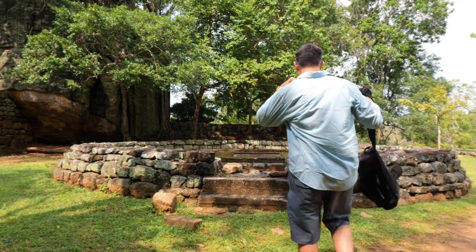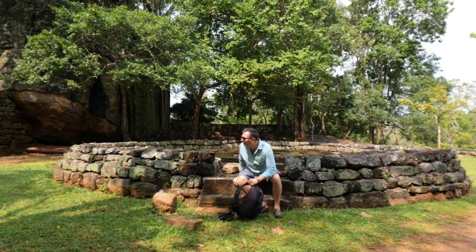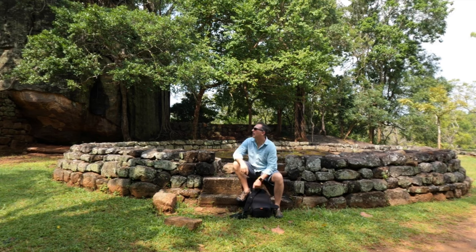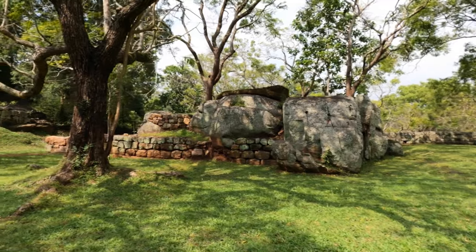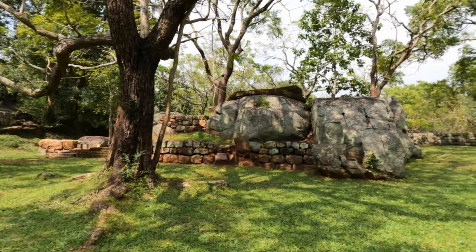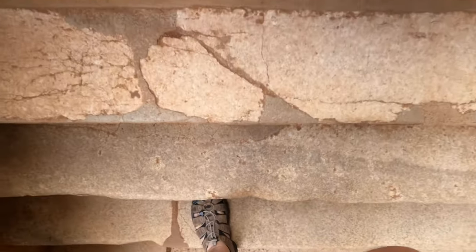My gosh, this place is absolutely amazing. Oh my gosh, this is steep — so steep. I think there's 1,258 steps, like 60 floors or something like that.